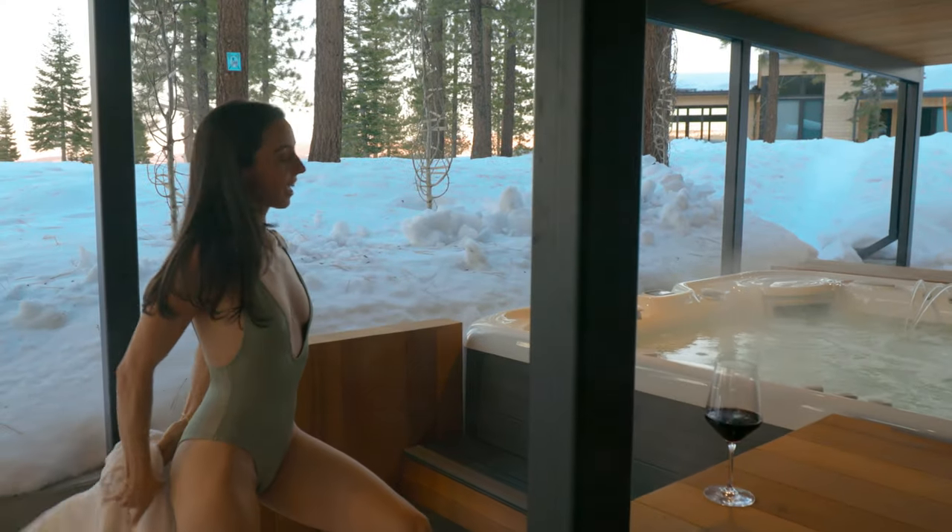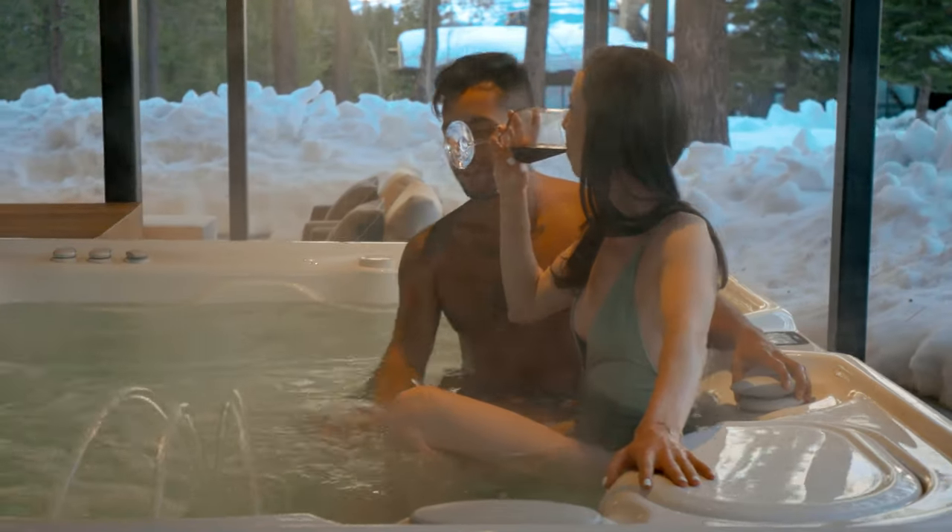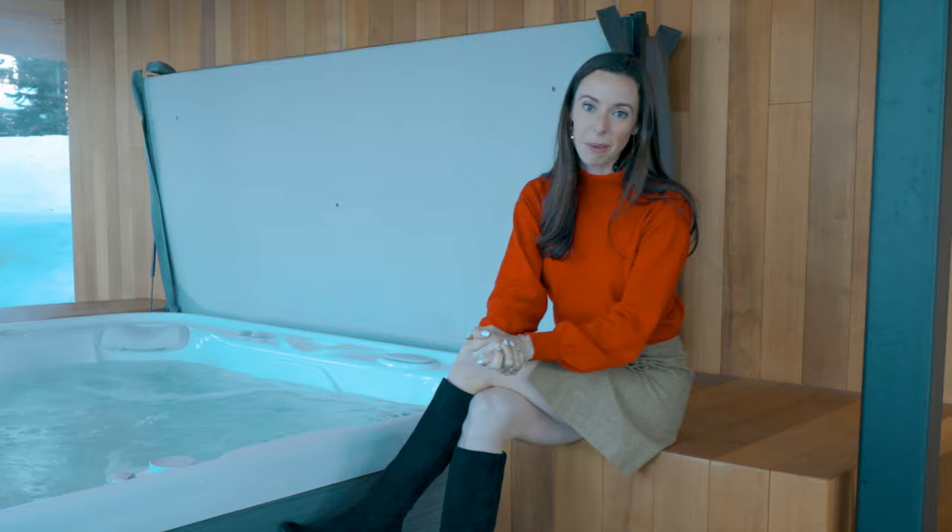Is this place not a dream? It's a dream. While you're in the jacuzzi or sitting by the fire pit, you can see some of the skiers go by right here. It's heaven unearthed.